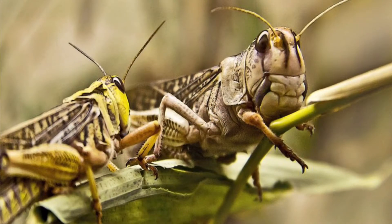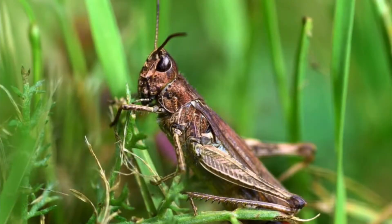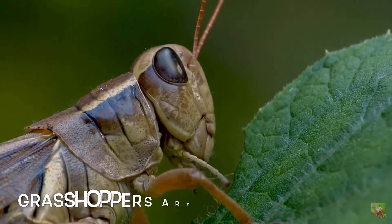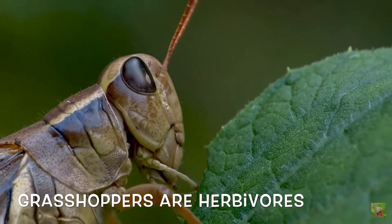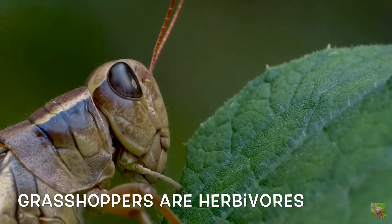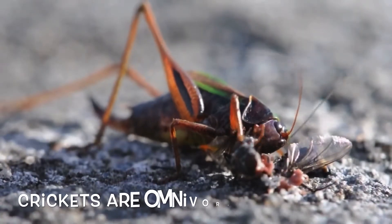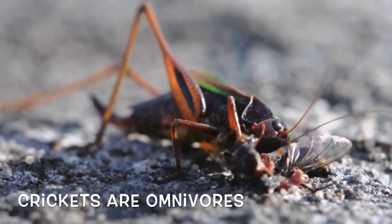Both grasshoppers and crickets can be found in forests, meadows, and grasslands. Grasshoppers are herbivores, meaning they feed on only plants and are found in prairies and grasslands. Crickets are scavenging omnivores — they eat plants as well as smaller insects and larvae.